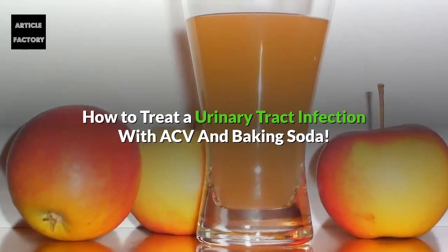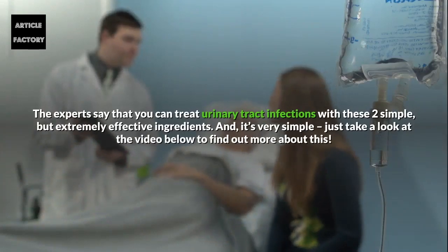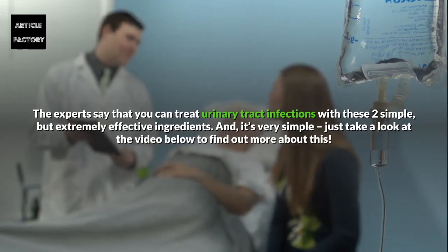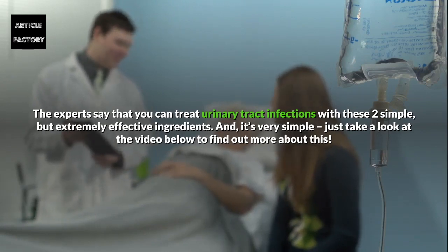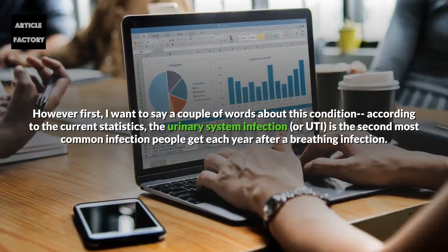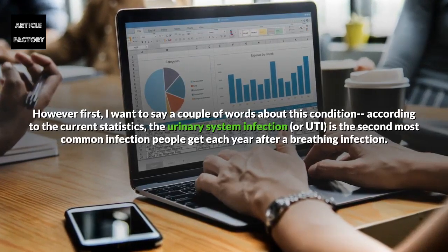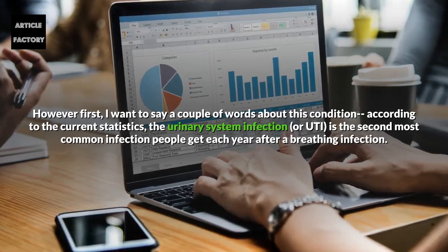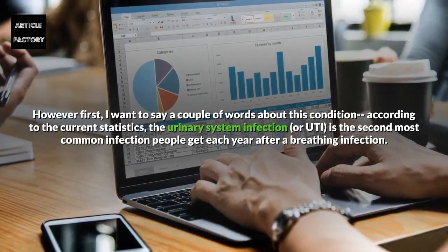How to treat a urinary tract infection with ACV and baking soda. The experts say that you can treat urinary tract infections with these two simple but extremely effective ingredients. According to current statistics, the urinary system infection or UTI is the second most common infection people get each year, after breathing infection.